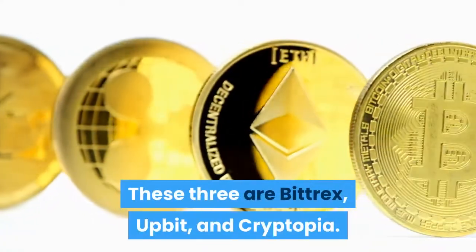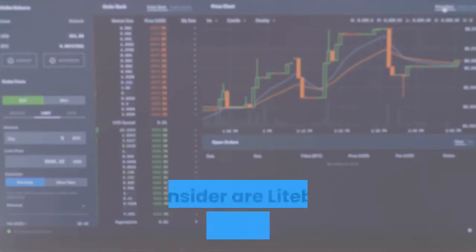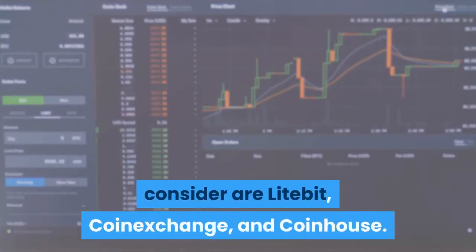There are three more established exchanges getting quite an adequate amount of Feathercoin transactions. These three are Bittrex, Upbit, and Cryptopia. Other exchanges that Feathercoin users can consider are Lightbit, CoinExchange, and CoinHouse.